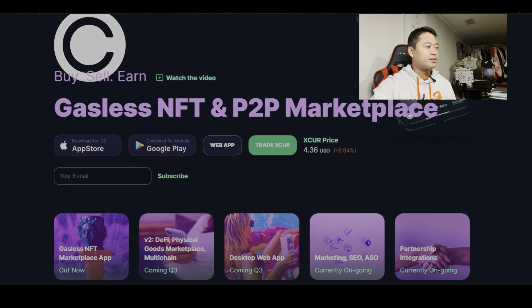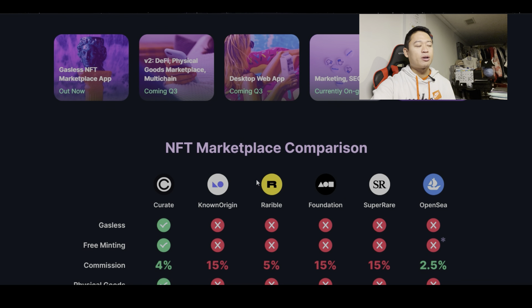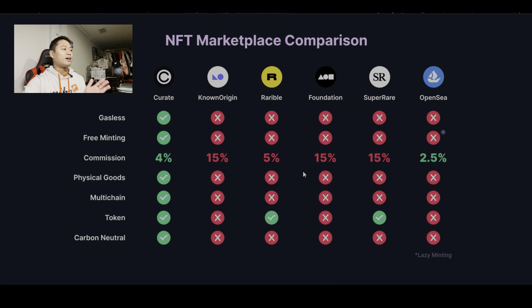Scrolling down, you can see it says Gasless NFT Marketplace, DeFi, Physical Goods Marketplace, Multi-Chain, Desktop Web Application, Marketing, SEO, ASO, and Partnership Integrations. Continuing down, there's an NFT Marketplace comparison with Curate on the far left. It definitely has the lowest commission, and it also offers Gasless transactions, Free Minting, Physical Goods, Multi-Chain Token, and Carbon Neutral features.